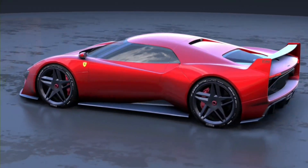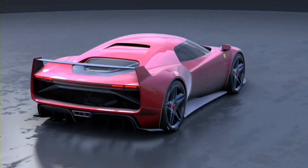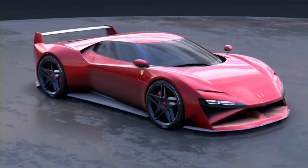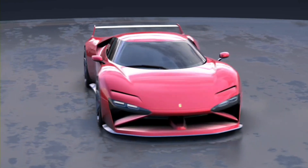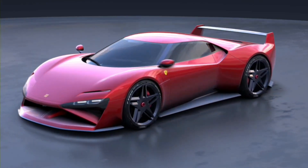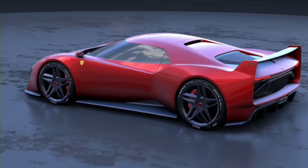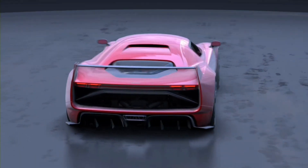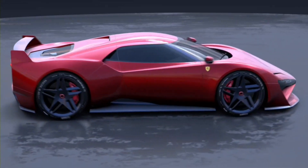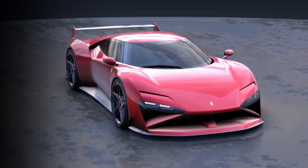The Ferrari F40, a legend in its own right, continues to inspire and captivate car enthusiasts around the world. From its inception marking Ferrari's 40th anniversary, to the bold modern reinterpretation of the F40 Redux project, this supercar's story is one of heritage and innovation. Its iconic design, intense performance, and the sheer pleasure it delivers have secured its place in automotive history. As we look to the future, one thing is certain — the spirit of the Ferrari F40 will continue to drive the evolution of supercars.